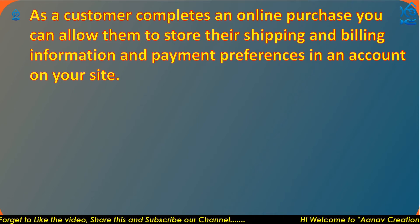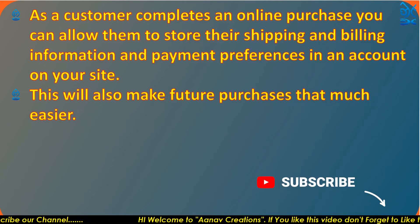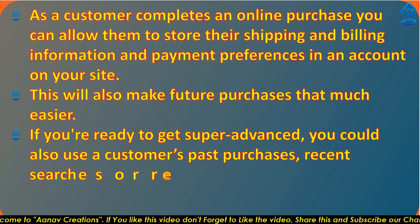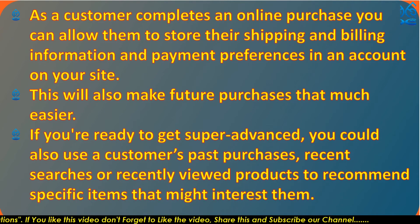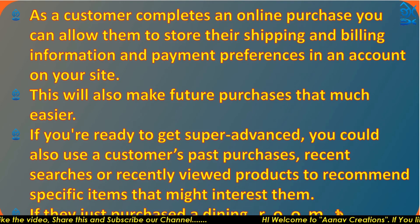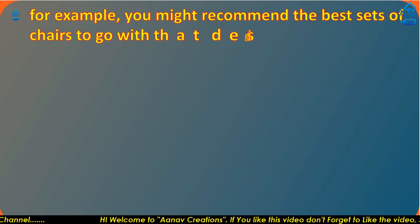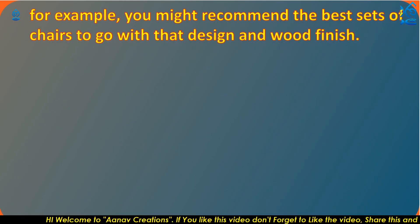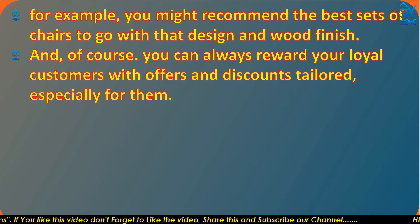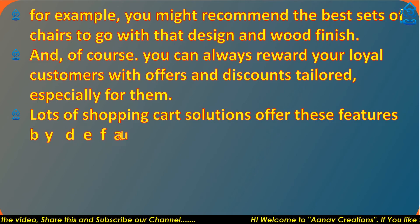When a customer completes an online purchase, you can allow them to store their shipping, billing information, and payment preferences in an account on your website, making future purchases much easier. If you want to get more advanced, you could use a customer's past purchases, recent searches, and recently viewed products to recommend specific items — for example, recommending chairs to go with a dining room table they just purchased. You can also reward loyal customers with offers and discounts tailored especially for them.